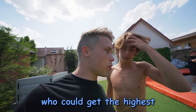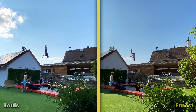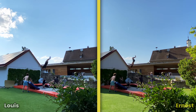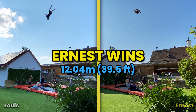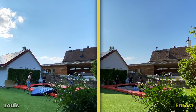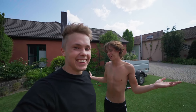We had a competition — who could get the highest. I looked through the footage and we have a clear winner. Did I win it? Yeah! What can I say, I do go quite high. Holy shit.